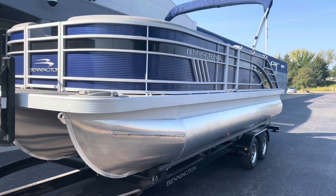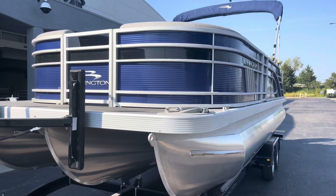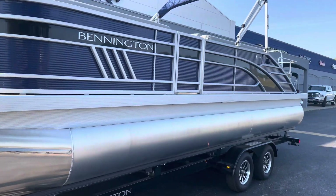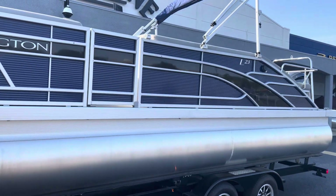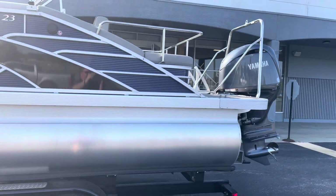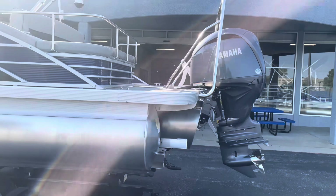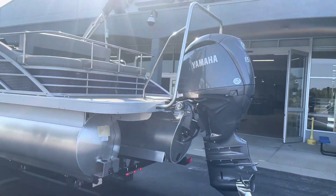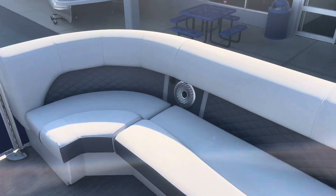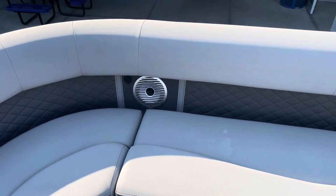Welcome to Midwest Marine located in Grandview, Missouri. 816-380-7891. We're looking at a Bennington 2023 model L23 swing back with a 200 Yamaha on the back and a ski tow bar. Let's go check out the 23 LSB.